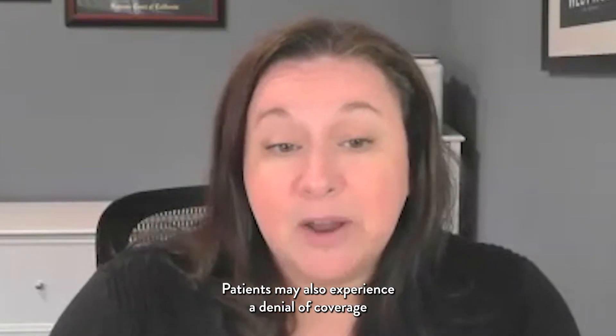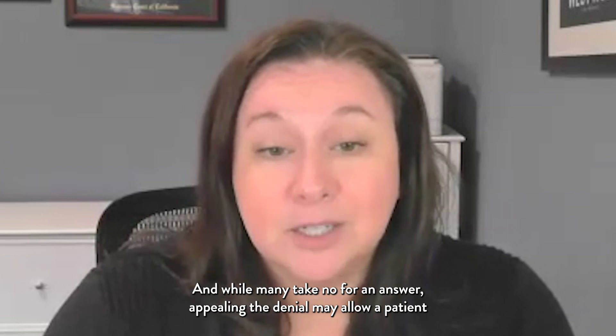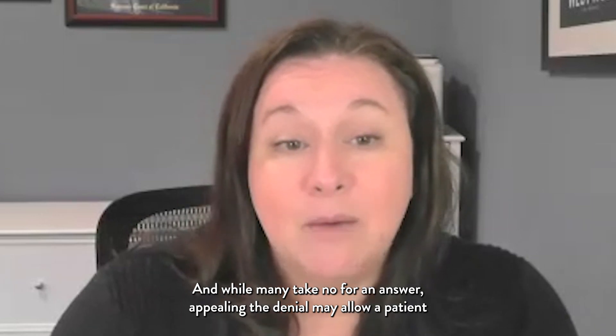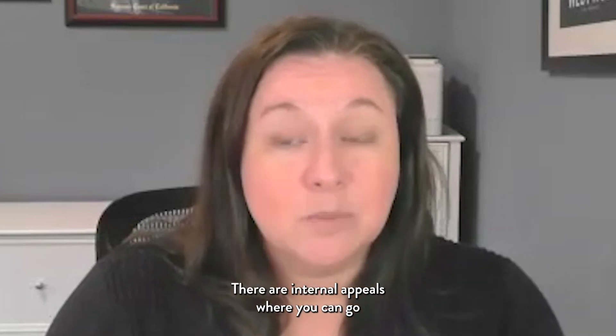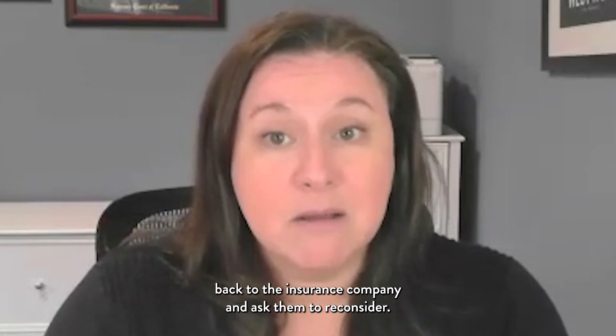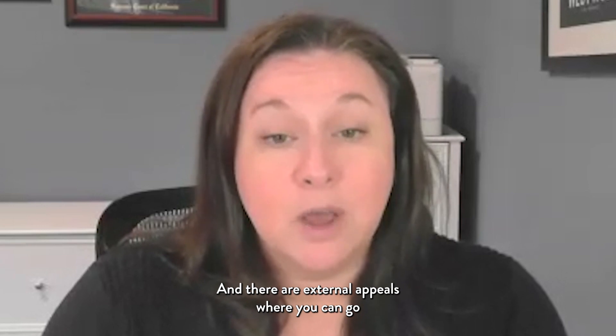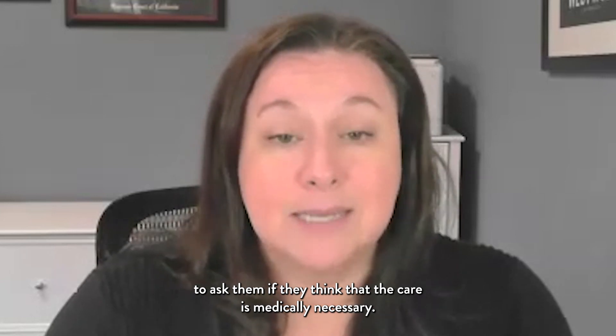Patients may also experience a denial of coverage from an insurance company at some point during their treatment. And while many take no for an answer, appealing the denial may allow a patient to access the care that was prescribed by their healthcare team. There are internal appeals where you can go back to the insurance company and ask them to reconsider, and there are external appeals where you can go outside the insurance company to an independent entity to ask them if they think that the care is medically necessary.